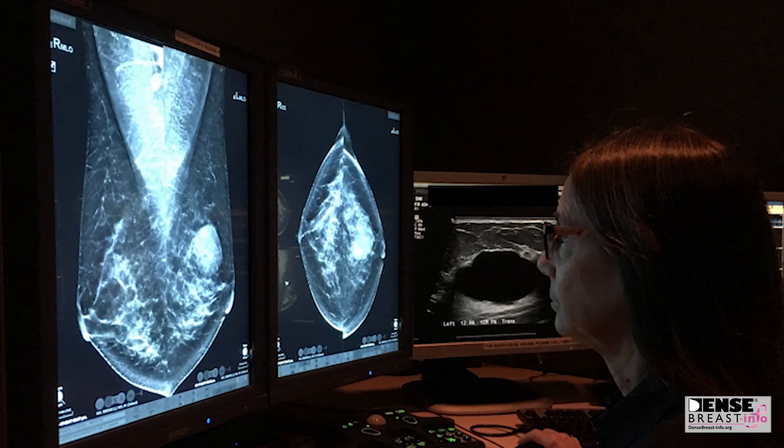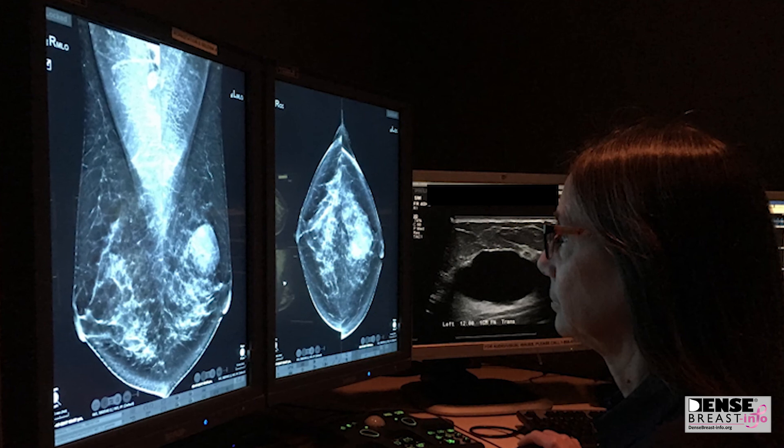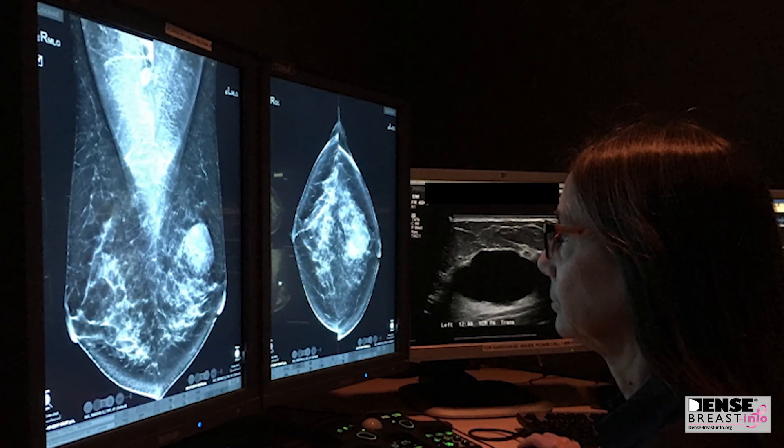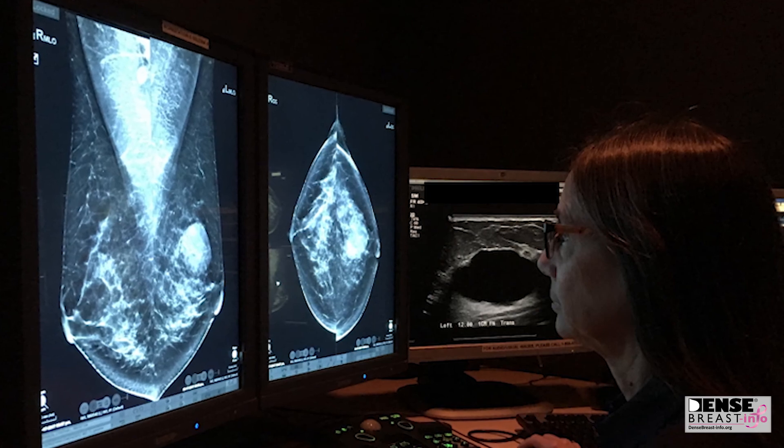When dense tissue hides cancers on mammograms, they may remain unnoticed until they are larger and more likely to have spread. Even though I had had mammograms for 11 years, my three tumors went undetected because of my dense breast. I learned that I had not one but two tumors in my breast, as well as cancer in my lymph nodes. So I was staged at stage three breast cancer.